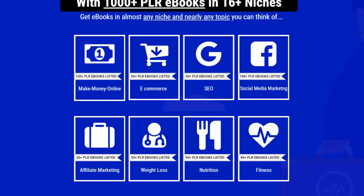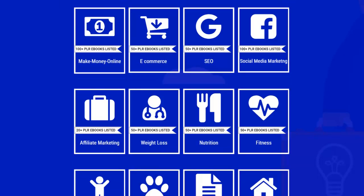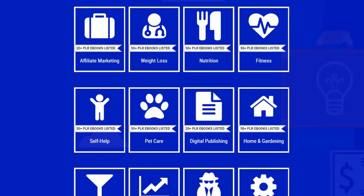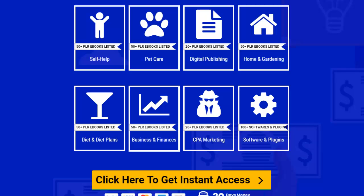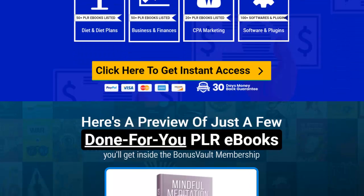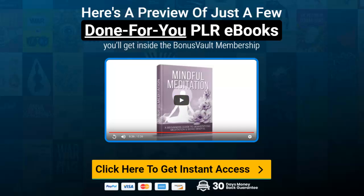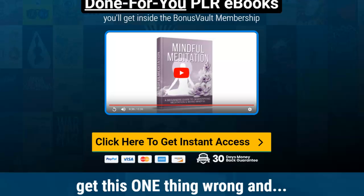The areas covered include: make money online, e-commerce, SEO, social media marketing, affiliate marketing, weight loss, nutrition, fitness, self-help, pet care, digital publishing, home and garden, diet and diet plans, business and finances, CPA marketing, software and plugins. There are different amounts for each niche, and there's a sneak peek video that runs through some of the titles.